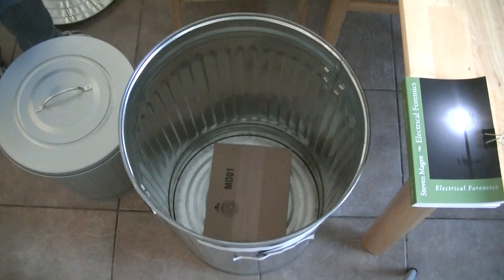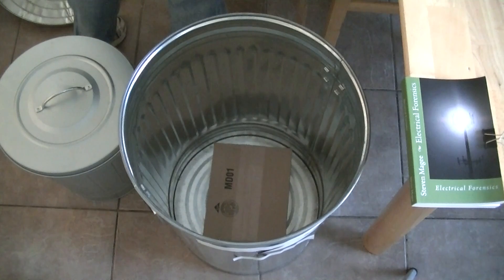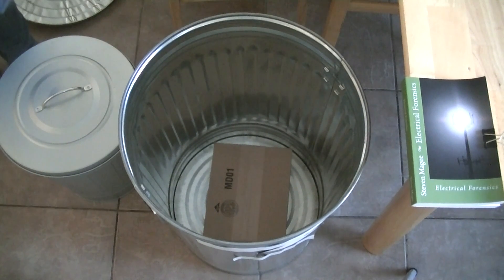We heard the answering machine — "Please keep your message for..." — so as you can see, we blocked the signal at two Faraday cages.